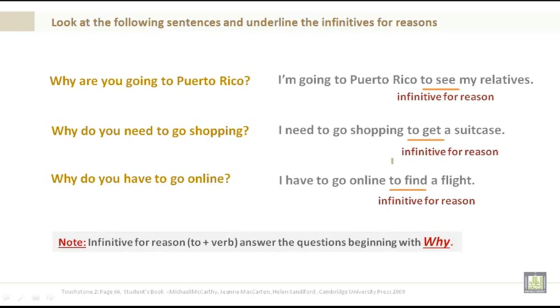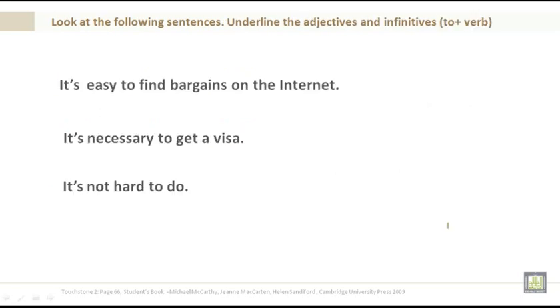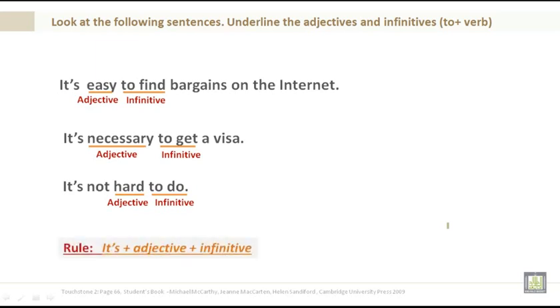Note: infinitives for reasons follow the pattern 'to plus verb.' Now look at the following sentences. It's easy — this is an adjective — to find bargains on the internet. It's necessary — adjective — to get. It's not hard — adjective — to do — infinitive. The rule is: it's plus adjective plus infinitive.